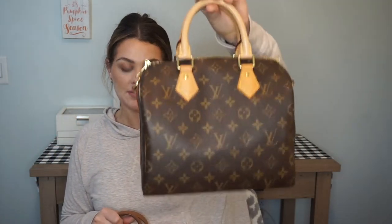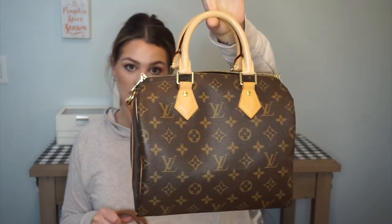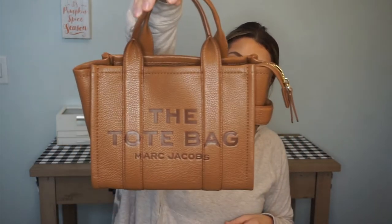As of November 18th, 2022, the Speedy 25 Bandoulière goes for $1,820 US dollars and the Marc Jacobs tote bag goes for $375. So there's a big, big difference in price.